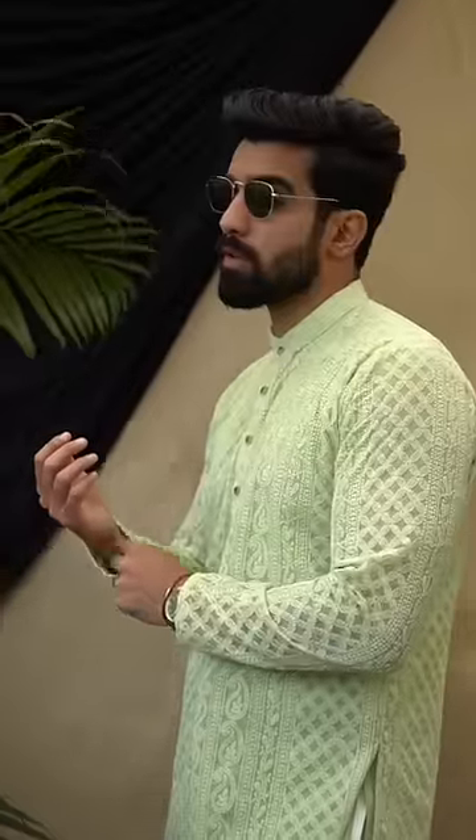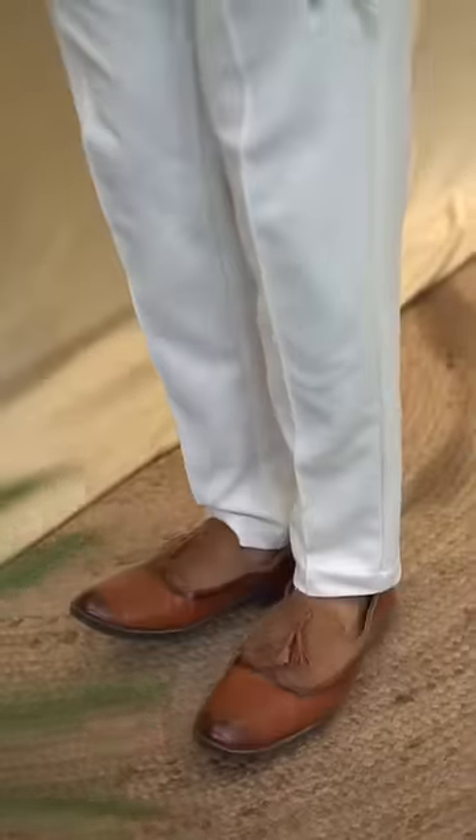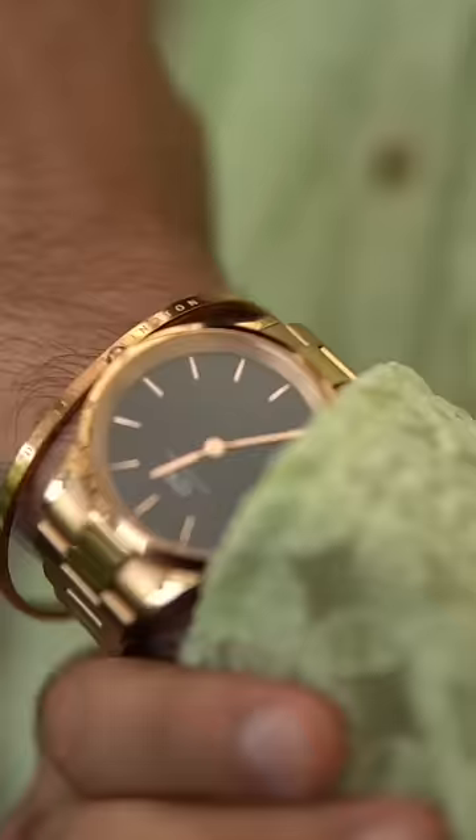The first option is a chikankari work shirt that looks very royal, which you can wear with white trousers and loafers. Pair with a silver or gold watch — that's the royal look.